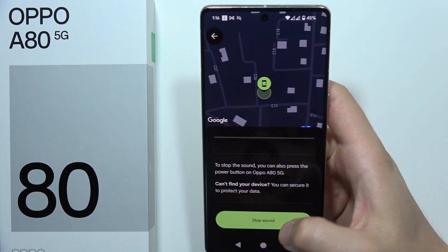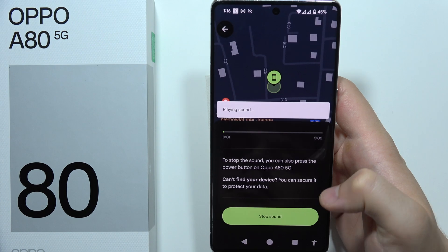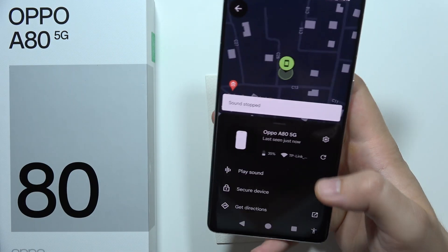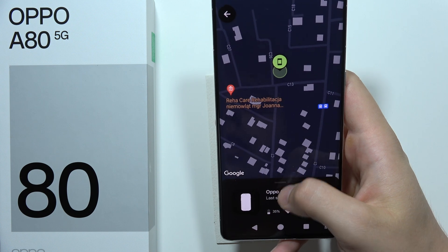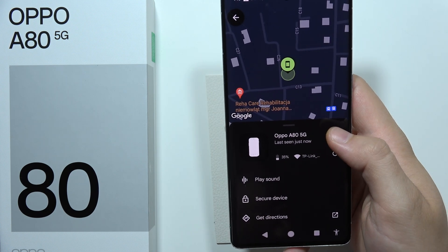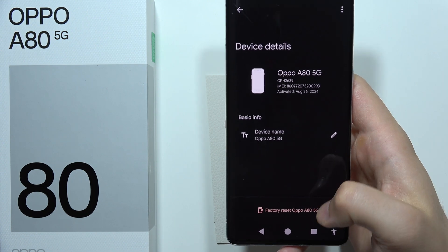You can simply tap and play the sound. You can even get the directions and use the exact location. You can check the battery level of your phone, set the secure device, go into the settings, and you can perform a hard reset.